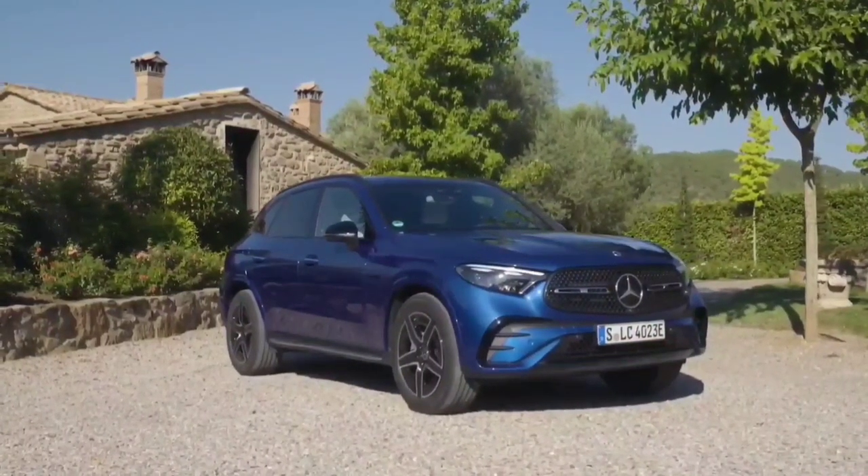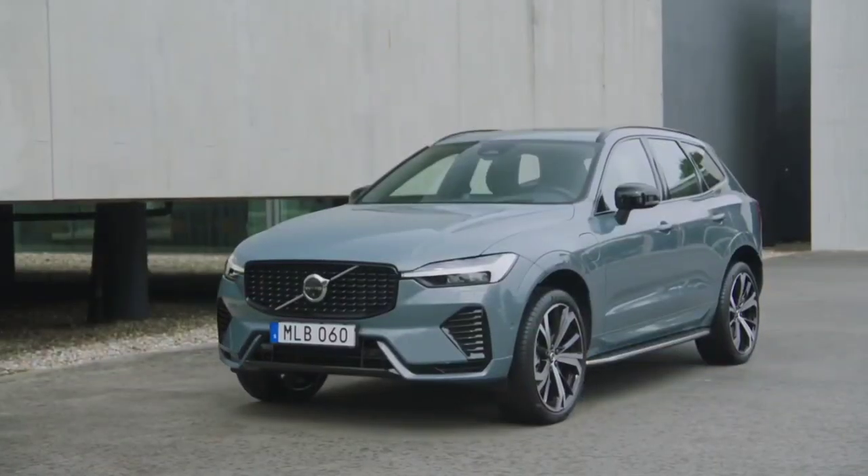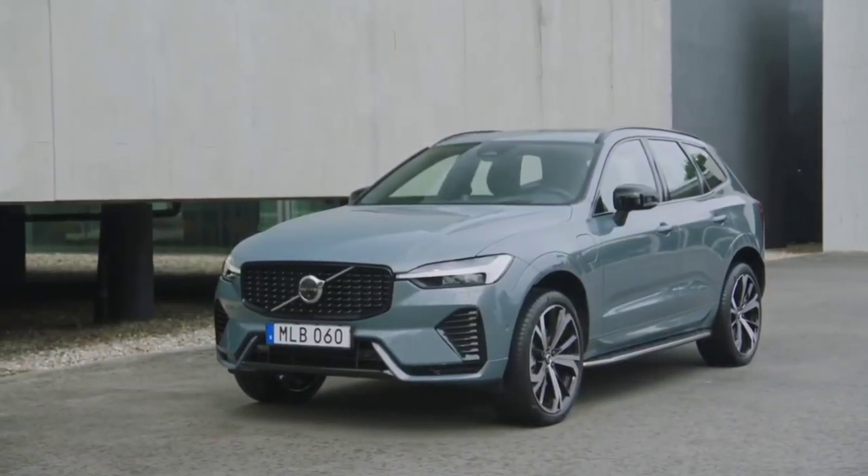Cool new Mercedes GLC aims to hit the heights of the larger SUVs. We see how it fares against the Volvo XC60.